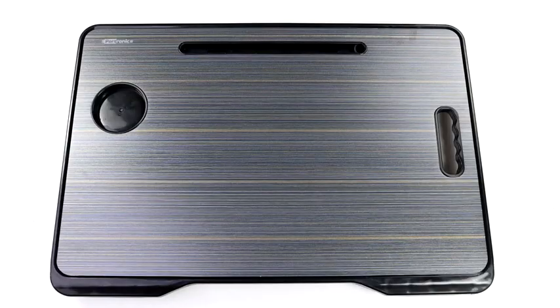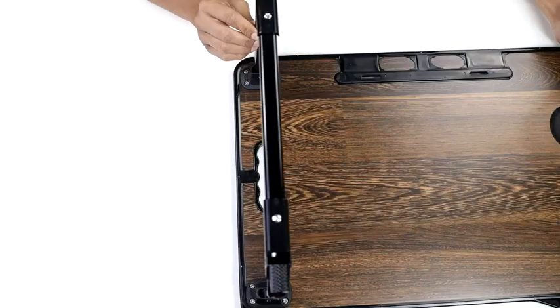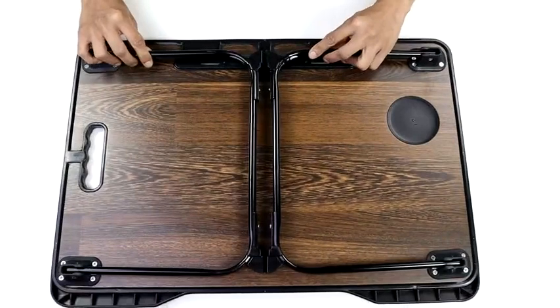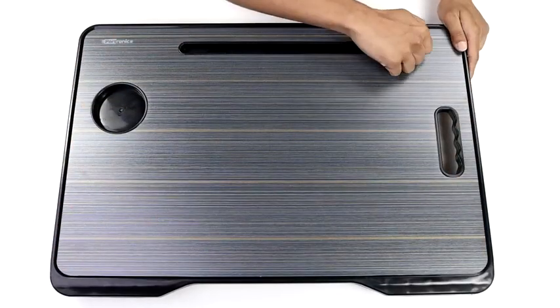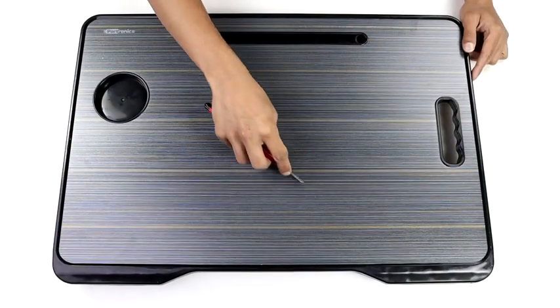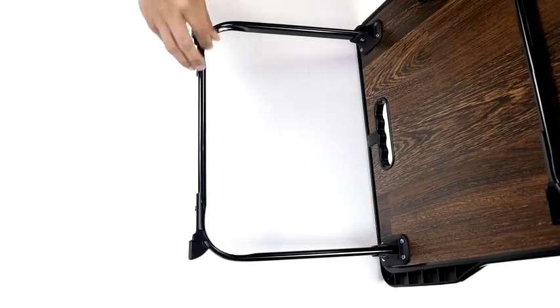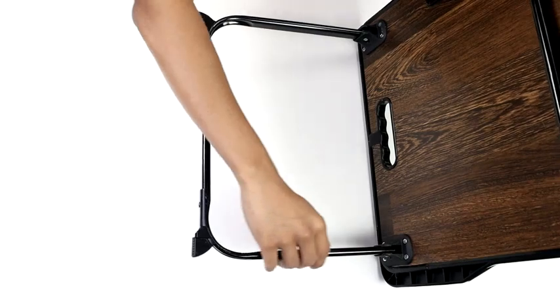The My Buddy laptop table has a clever folding design that allows the legs to fold flat, and is made of high quality MDF wood board. The surface is smooth, non-toxic, moisture proof, and scratch resistant, making it ideal for everyday use. The sturdy legs are made of powder coated aluminium alloy and are corrosion resistant.